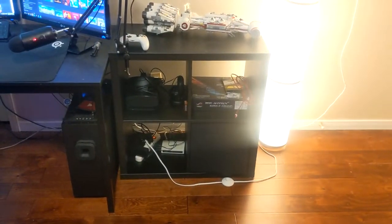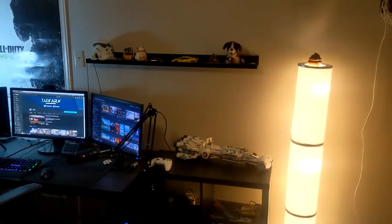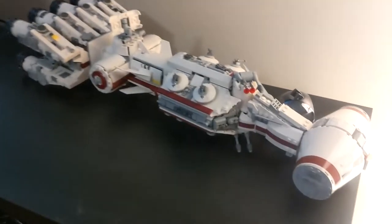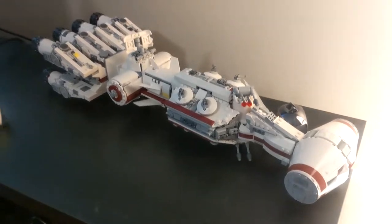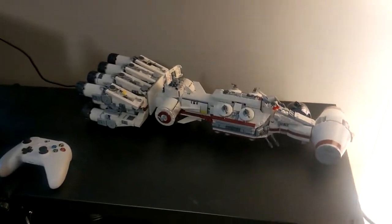Next we have the Kallax shelf — this is the newest item I got. It's a two-by-two Kallax in black because this side of the room has a black theme, so I went with that. It has my Lego set — I built some of it on stream. It's a really good display piece, I love it, so much detail.